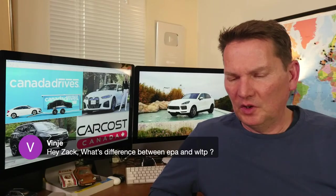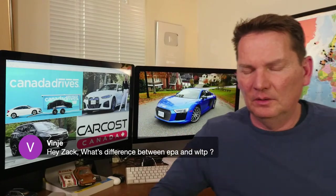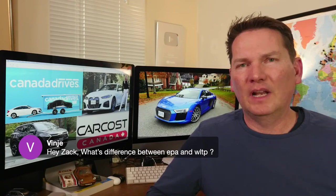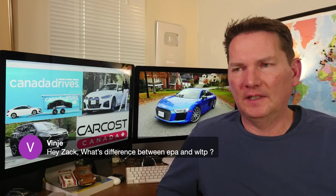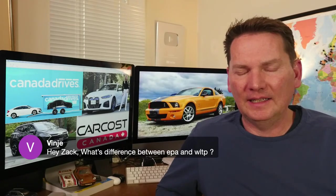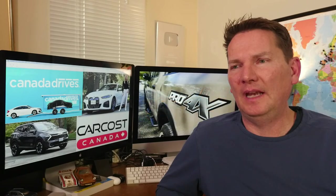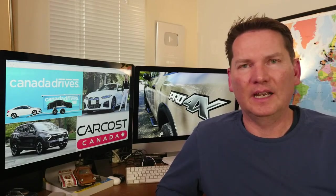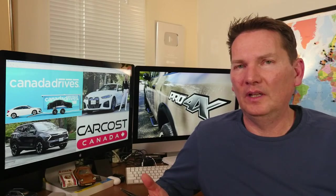On EPA vs. WLTP: they're different test cycles used to measure fuel economy. EPA is the North American standard; WLTP is used in Europe and Asia. For EVs, EPA-rated range is typically much more conservative than the European WLTP standard — usually about 100 km more range is claimed under WLTP. They just have a different method of calibrating the test; I couldn't give you the exact formula off the top of my head.